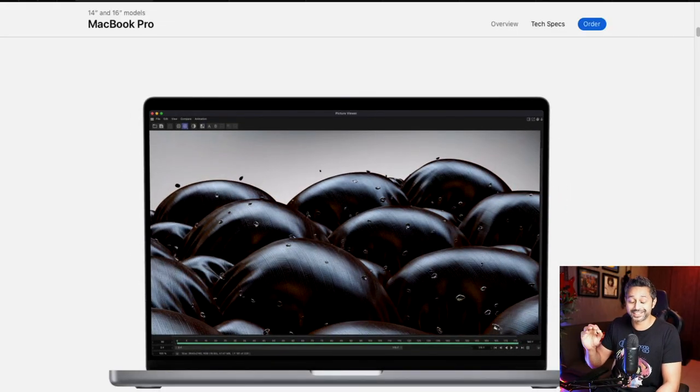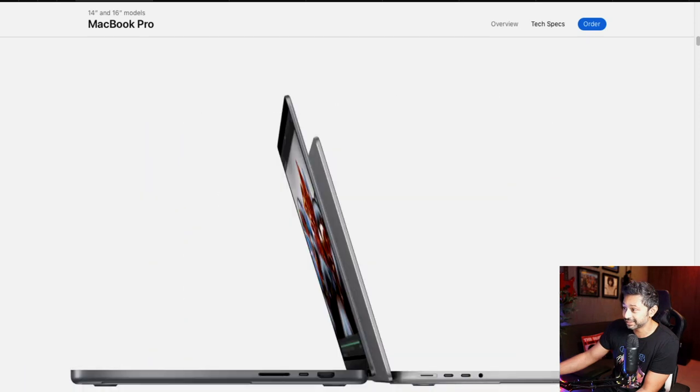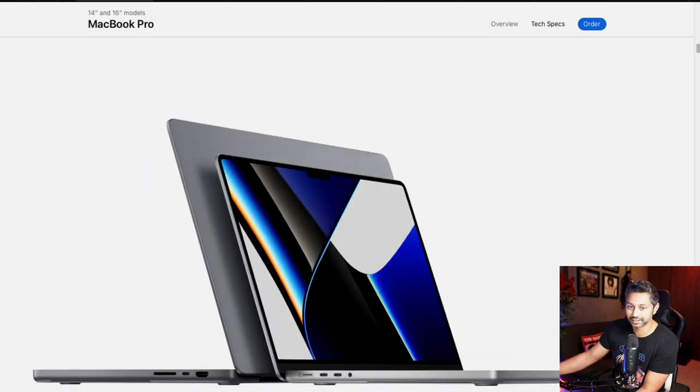Now let's talk about the screen — this is freaking amazing. They've increased the resolution up to 256 PPI. For the 16-inch MacBook, it's almost at 4K resolution, and they've increased the screen aspect ratio to 16:10 versus 16:9. They have included a notch, similar to what you have on your iPhone. The idea is to free up top border real estate and include a higher-fidelity 1080p camera with f/2 aperture, replacing the old 720p webcam.